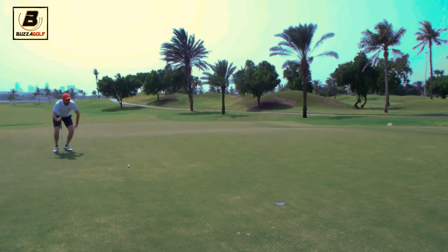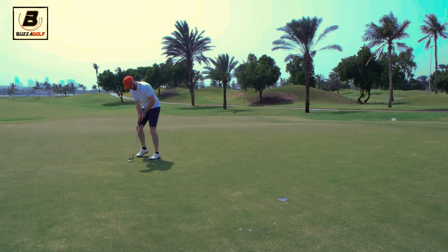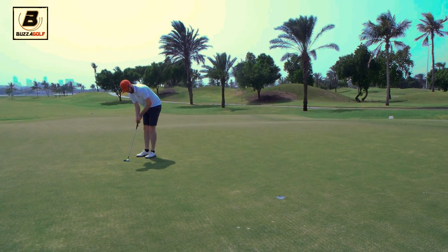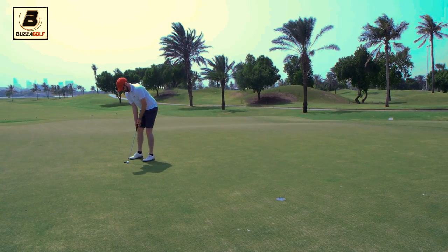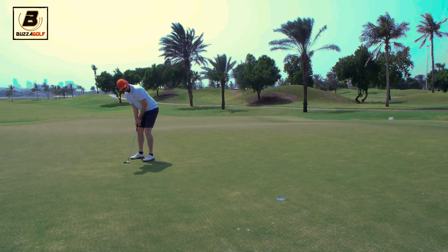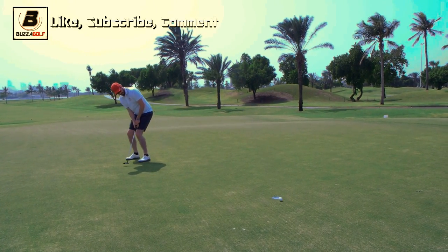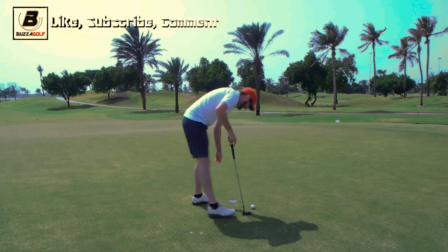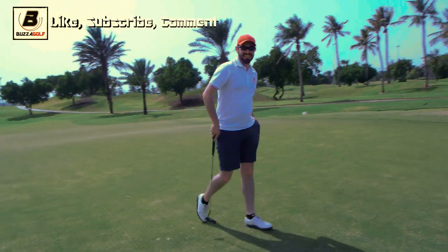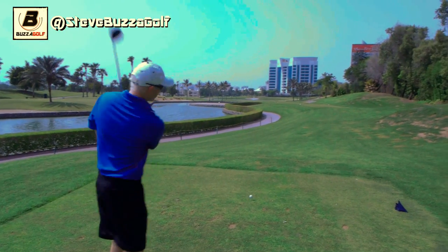Pretty good putt there. So Steve, from about 7 or 8 feet here, for the half, to set the tone of the day. Hard luck mate. One up to Max. Thanks for giving me the putt. So Max, one up.